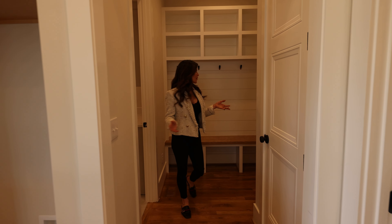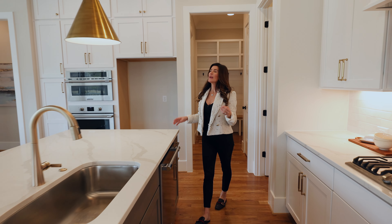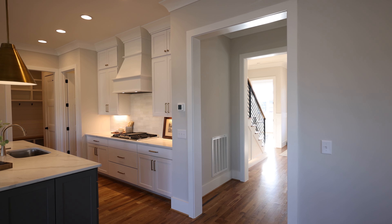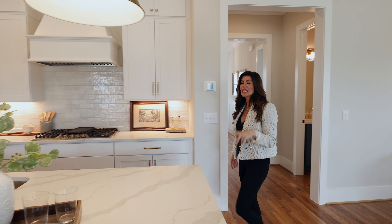Coming out of the laundry room you've got your mudroom, a great drop zone, and the pantry for the kitchen. I want to point out a few things in here: ten-foot ceilings on the first floor, nine-foot on the second, beautiful crown molding, and custom cabinets that go all the way to the ceiling. This entire space is just lovely.